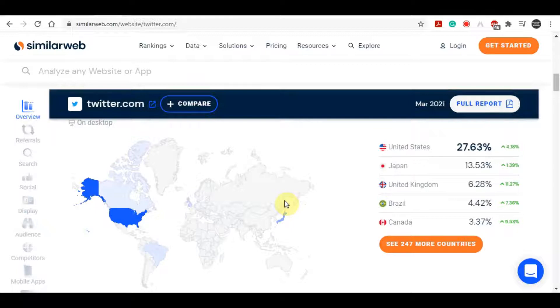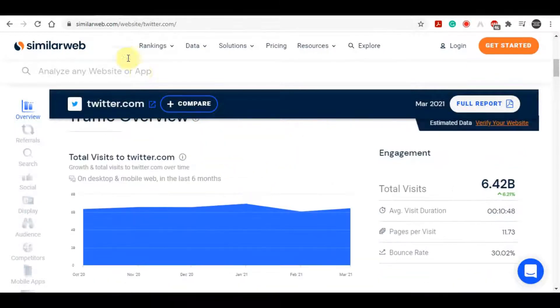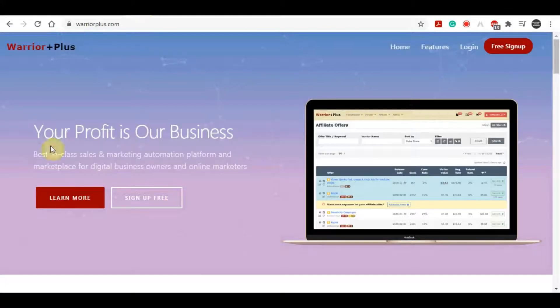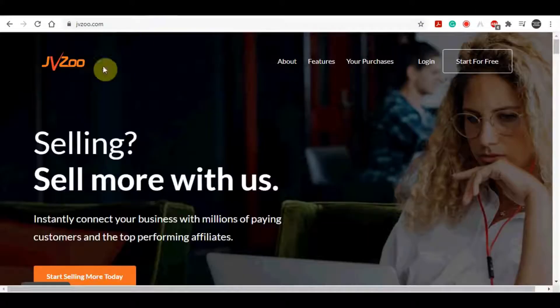There are a few places you can go to find products to promote on Twitter. The first is ClickBank.com, which has a lot of different products to promote. There is also Warrior Plus, and another site called JVZoo. These are all platforms where you can find products in different niches and categories to promote to people so that you can make money online.